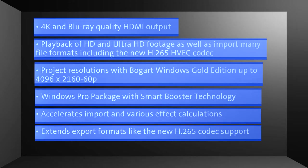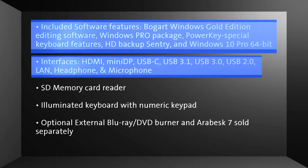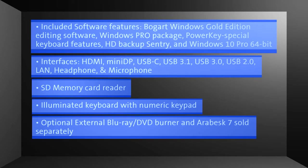SmartBooster accelerates import and various effect calculations, and extends export formats like the new H.265 codec support. Included software features: Bogart Windows Gold Edition editing software, Windows Pro Package, PowerKey special keyboard features, HD Backup Sentry, and Windows 10 Pro 64-bit. Interfaces: HDMI, Mini DisplayPort, USB-C, USB 3.1, USB 3.0, USB 2.0, LAN, headphone and microphone, SD memory card reader, illuminated keyboard with numeric keypad.